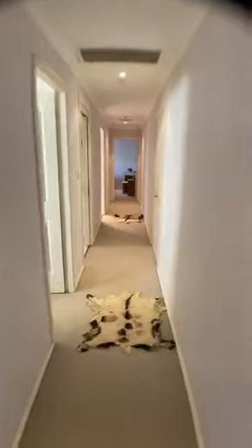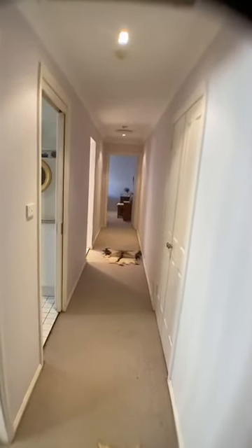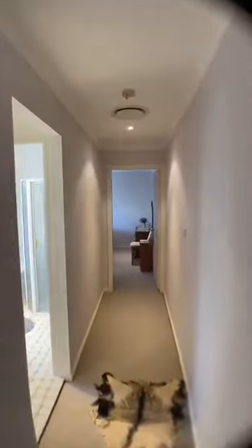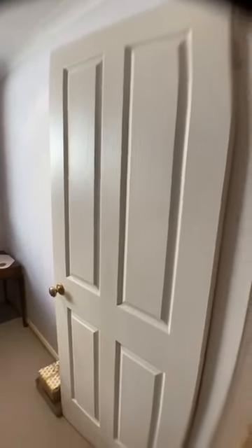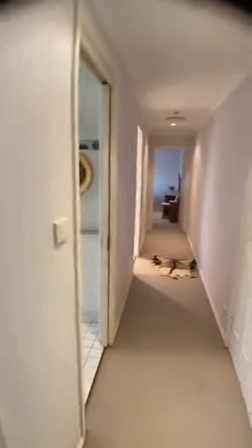Going down the hallway — quite a wide hallway, so if you're looking for wheelchair access this is an option. Obviously the carpet might need to be changed out for wheelchair access, but it's certainly an option. We're going to the second bedroom on the other wing of the house. This particular one once again has ducted air conditioning, brass features on the door handles, and LED lights as you go through.